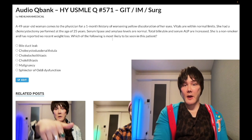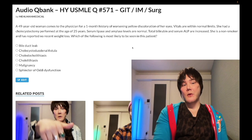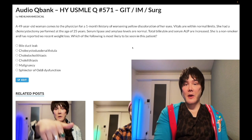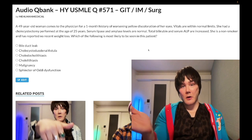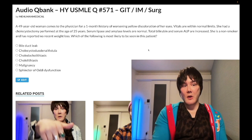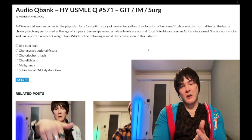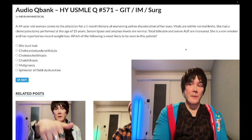Choice E — malignancy — is the correct answer. The diagnosis is pancreatic adenocarcinoma. Head of pancreas cancer can impinge on the common bile duct — ultra high yield. You diagnose with a CT of the abdomen. This can cause Courvoisier's sign: painless jaundice in an afebrile patient with a palpable or visible gallbladder, presenting as a bulge in the epigastrium. There is one NBME question with abdominal pain, but classically Courvoisier's sign does not involve pain.